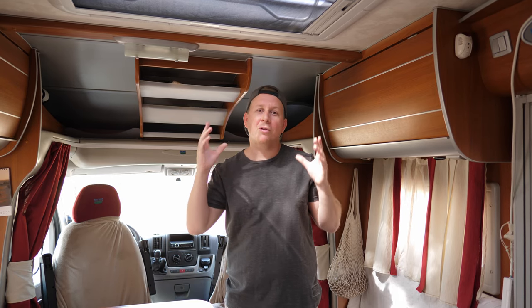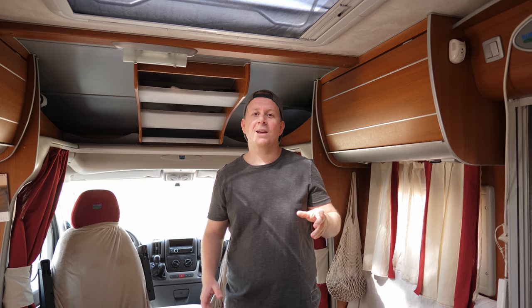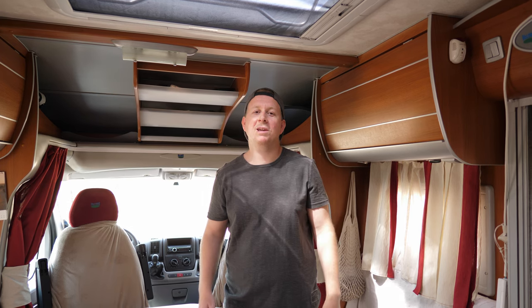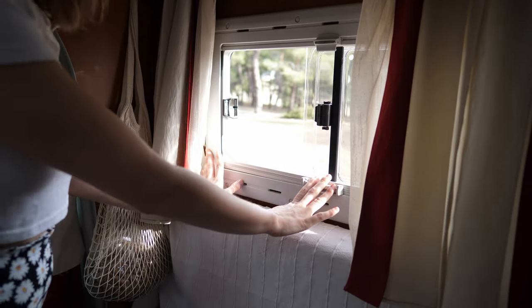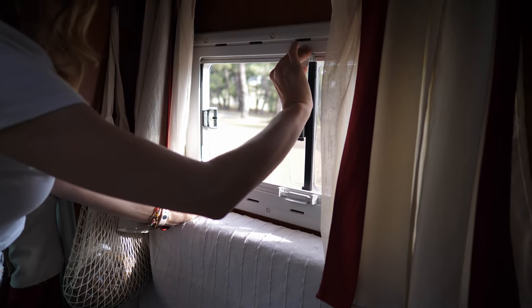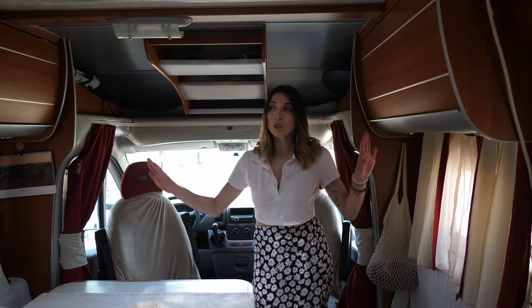Our whole living space is normally super bright, and that's thanks to this large skylight in the roof — we can open it in summer to let the breeze in. We also have a mosquito net and a blackout screen. Natural light pours in through seven large windows situated all around the van, each with a mosquito net and blackout screens for privacy.